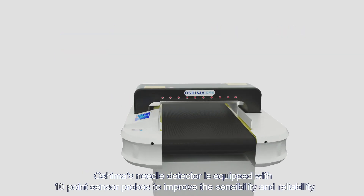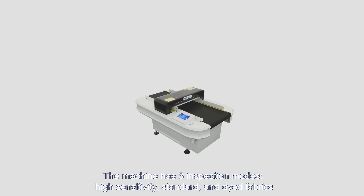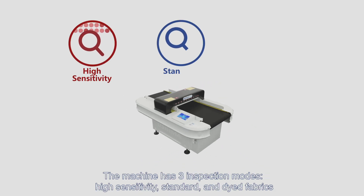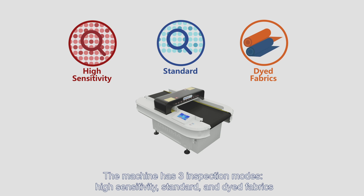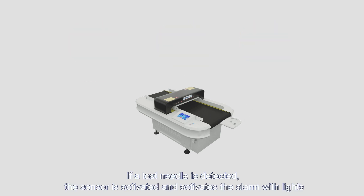Oshima's needle detector is equipped with 10-point sensor probes to improve sensibility and reliability. The machine has three inspection modes: high sensitivity, standard, and dye fabrics. If a lost needle is detected, the sensor is activated and triggers the alarm with lights.